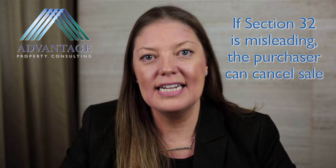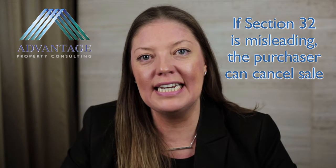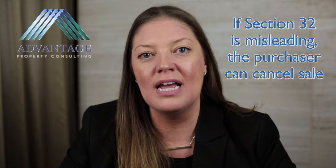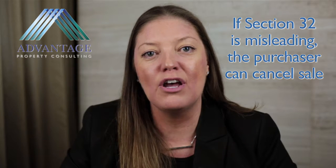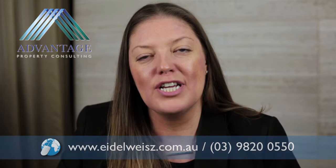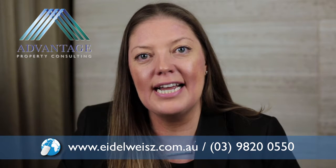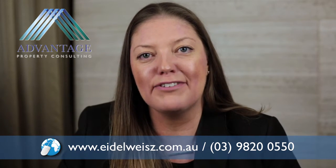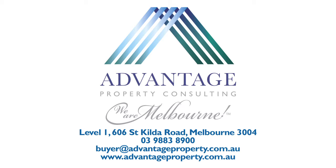The biggest takeaway today is that if a vendor provides false, misleading, or incomplete information in a Section 32, the purchaser is entitled to cancel the contract right up until settlement and is entitled to a refund of all deposit monies that they've paid. In addition to preparing contracts and Section 32s to assist you with your sale, we can also review contracts and Section 32s for your purchase. Just give us a call on 9820-0550 or at edelweiss.com.au and one of our friendly staff can help you. Thank you.